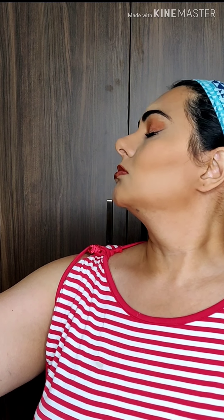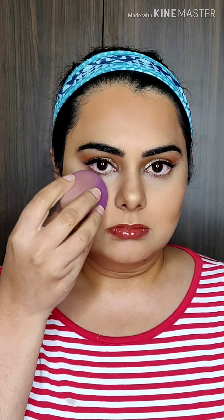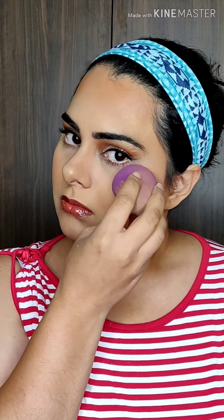Set your face with Urban Decay All Nighter Setting Spray so your makeup can stay all day. This look is perfect for when you're going to someone's wedding or another occasion where you want to look traditional with a western touch.